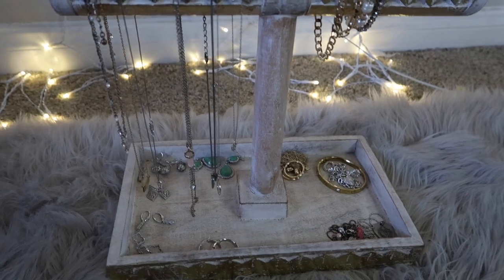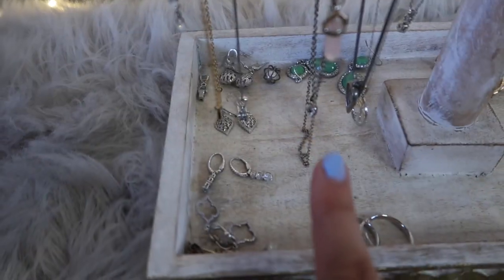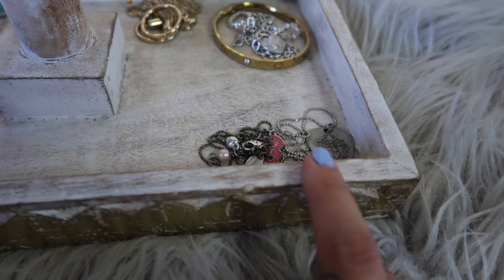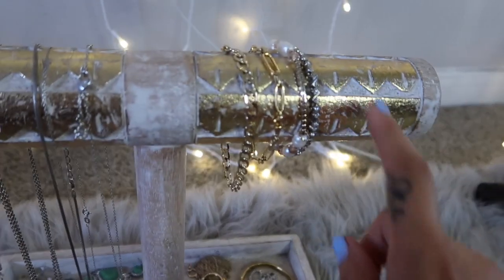Here is the rest of my jewelry collection — this is where I keep everything. Here I hang my necklaces, on this side I have my bracelets, and down below I have my earrings. In this corner I have sentimental necklaces that I don't really wear but like to keep displayed, and there are also some bracelets down there that don't fit up on the hanging area.